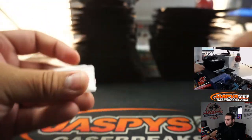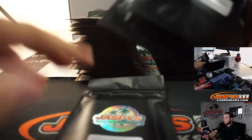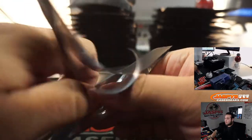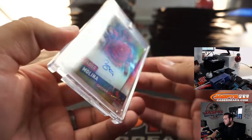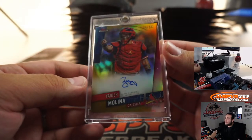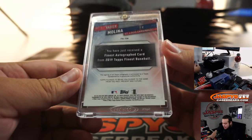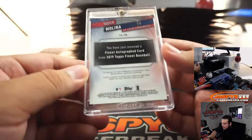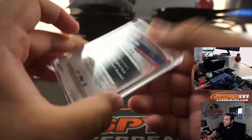Next one — Chance with pack 3. Topps Finest, 34 to 50, gold on-card autograph from 2019. Topps Finest — and again, the card is fine; it's just the magnetic holder that's a little scratched.